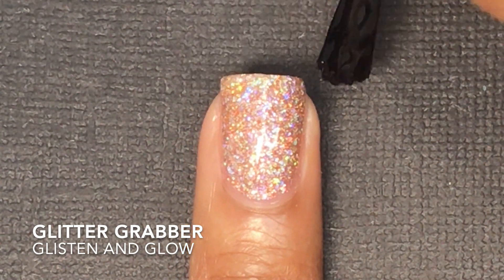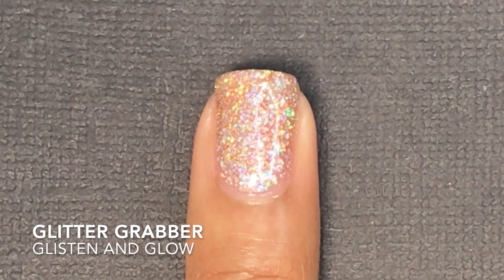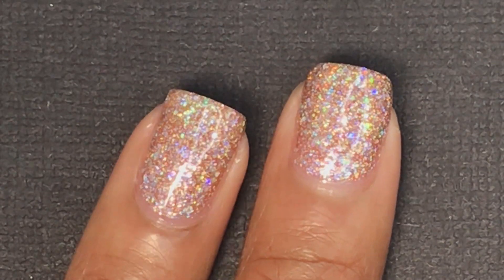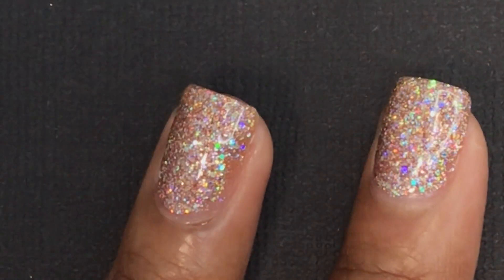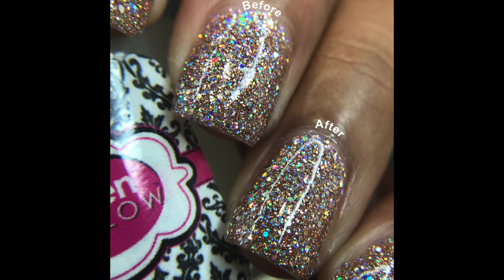I applied it over Celebrate Good Shine by KB Shimmer, because I actually don't have any Glisten & Glow glitter polishes. I think it did help, because chunky glitters tend to eat up so much top coat. You apply one coat of Glitter Grabber and then apply Glisten & Glow top coat — which I don't have right now — so I just used my Seche Vite top coat over it, and I think it smoothed out the glitter really well.